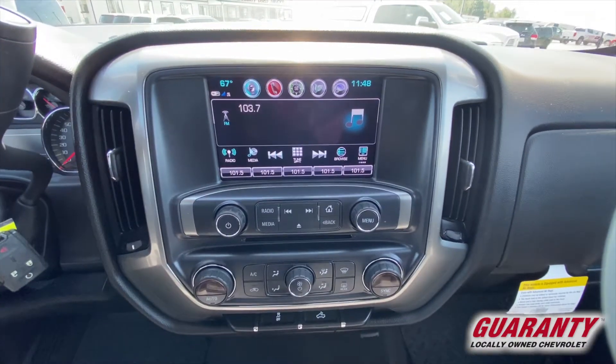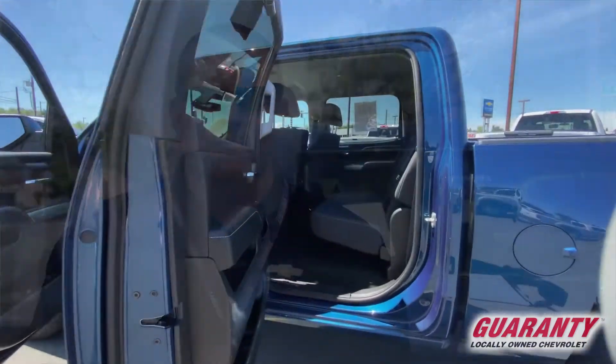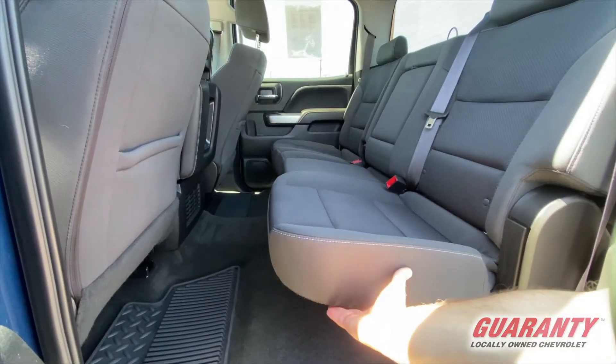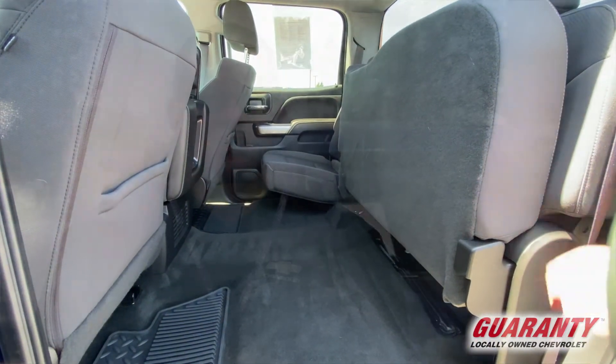This 2017 with only 31,000 miles is in excellent condition inside and out. Again, this beautiful blue with the 20-inch chrome rims has a lot of curb appeal, and of course being a Silverado — a crew cab, a four-wheel drive — it's everything most people are looking for in a truck.